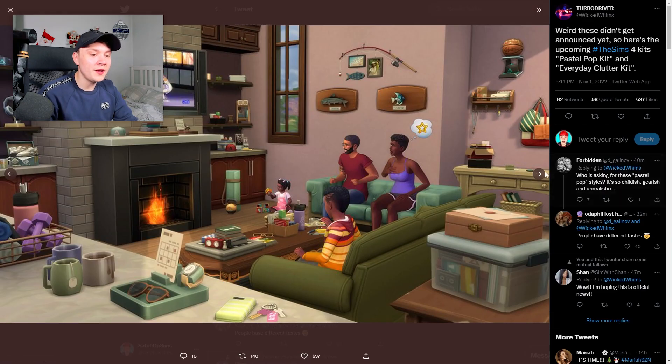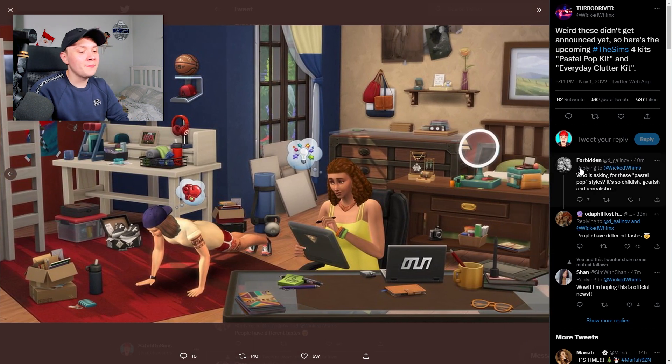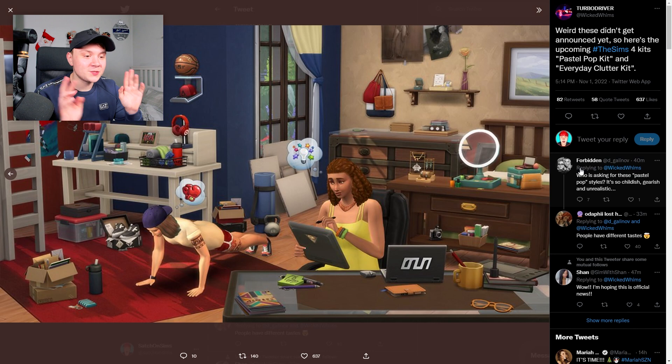It seems like there's just one of everything and honestly I love it, because kits are always centered around one design theme like the Pastel Pop Kit, whereas this one just seems like a little bit of everything and that's why I genuinely think it looks so cool. For all builders, this is a good kit. It is very strange that this time around we got two build/buy kits, because before we always got a CAS kit and a build/buy kit. Is it that the CAS kits were simply not selling so they decided to just focus on build/buy? That's my opinion but I believe it's true.